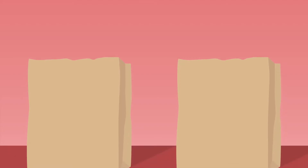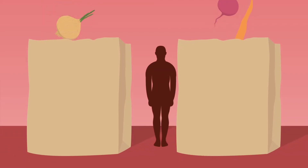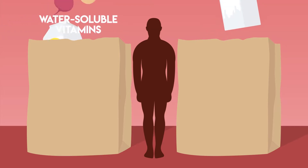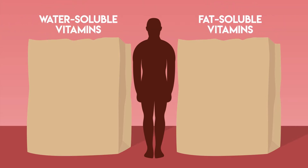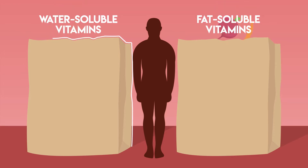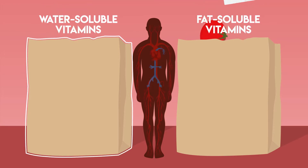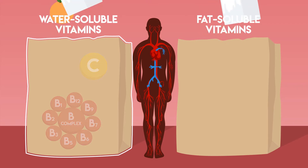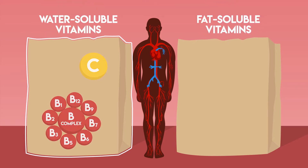The frequency with which we have to replenish these vitamins depends on whether they are water-soluble or fat-soluble. While food undergoes digestion, water-soluble vitamins are absorbed directly into the bloodstream. These include vitamin C and B complex. Our body cannot store water-soluble vitamins for a long period, so we need a constant supply.